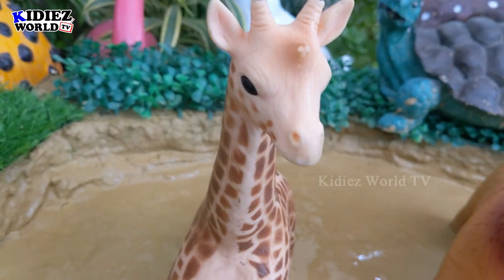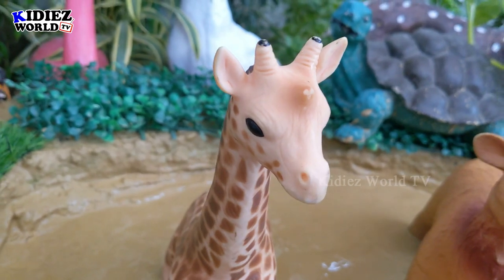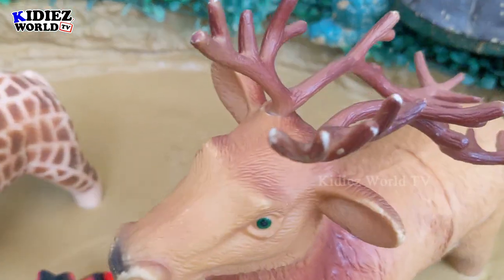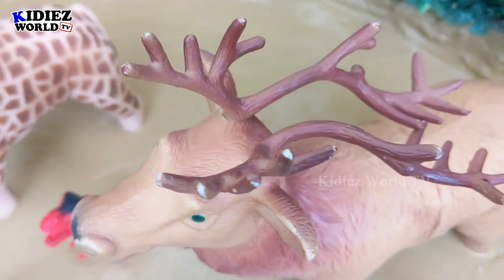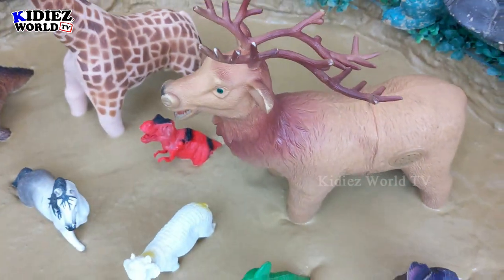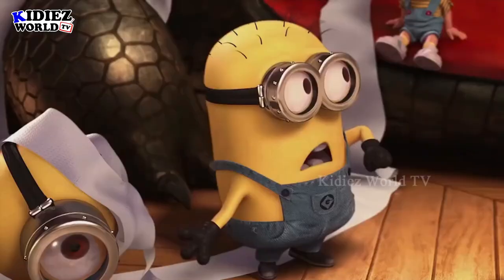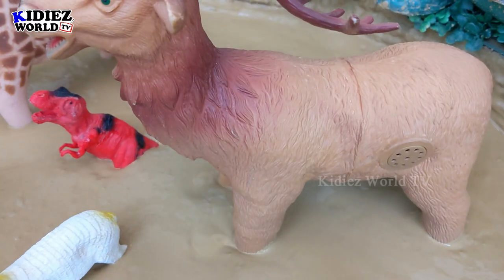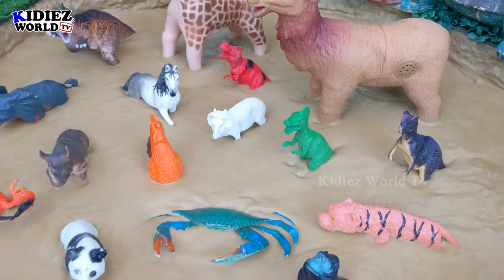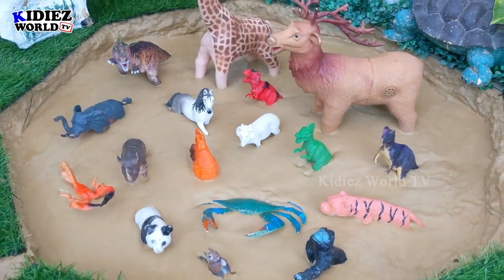Like you can see this giraffe — the tallest animal on the planet right now. That's a unique creature of its kind. And this is the reindeer; you can see the bunch of horns on its head. That is a unique thing and a very different animal from others, although it belongs to the deer family.